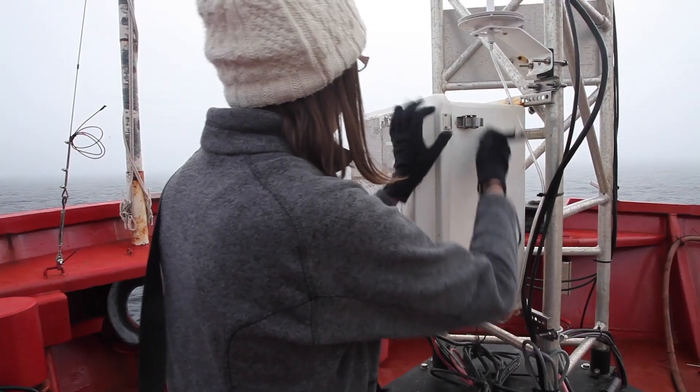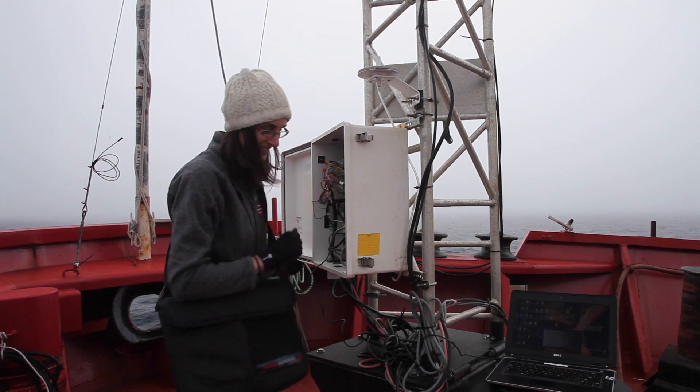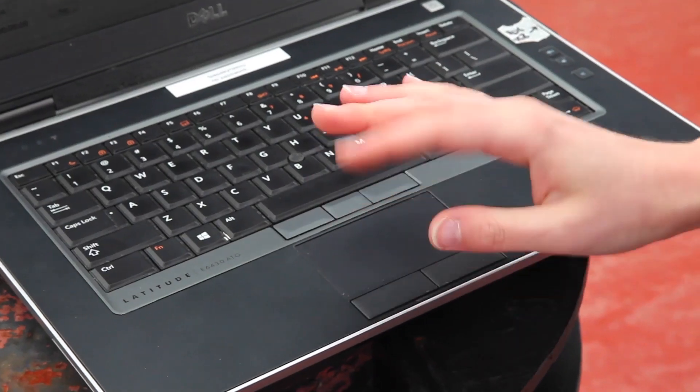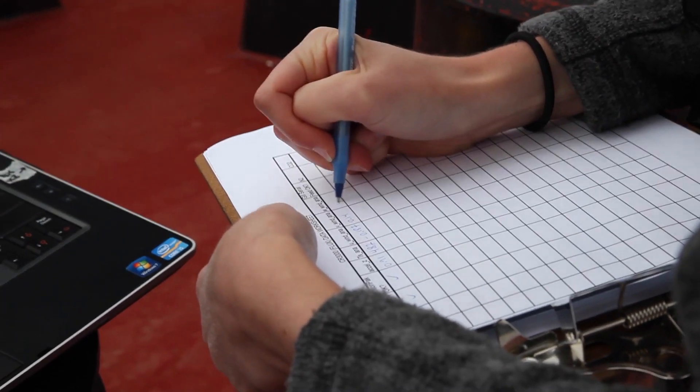To answer your question about temperature, usually the temperature on the ship is around 0 degrees. The coldest we've seen so far was about minus 5, and the warmest was about plus 5, so it's usually about a 10 degree maximum difference. And when it's plus 5, it actually feels very warm on the ship — it's very nice.